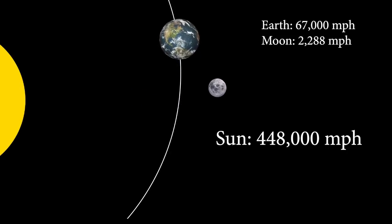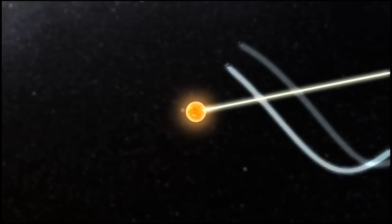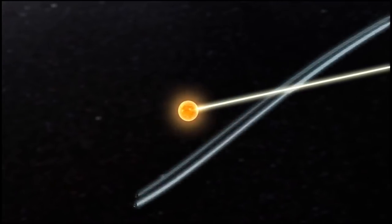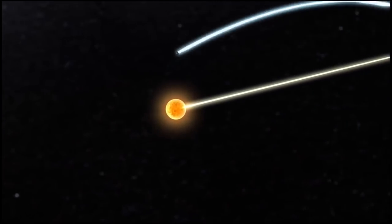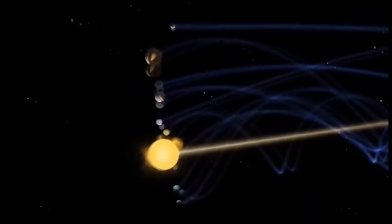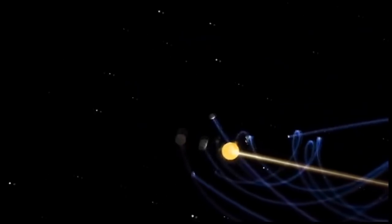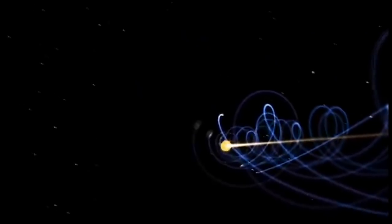If this were true, then the Earth, Moon, and other planets would all have yet another set of ridiculous and impossible corkscrewing accelerations and decelerations necessary just to keep up with the Sun. And for the cherry on top, all of these calculations have been assuming perfectly circular orbits. But the actual heliocentric model claims that the Moon's orbit around the Earth, the Earth's orbit around the Sun, and the Sun's orbit around the Milky Way are all elliptical, not circular.